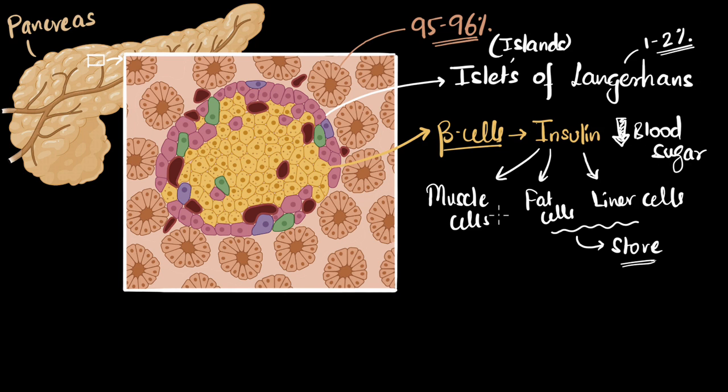There are certain cells in your body that don't need insulin to tell them to absorb sugar — like the neurons of your brain. Whenever they want, they will absorb the sugar from the blood. Think about why that might be the case — ponder upon it, discuss with your friends.